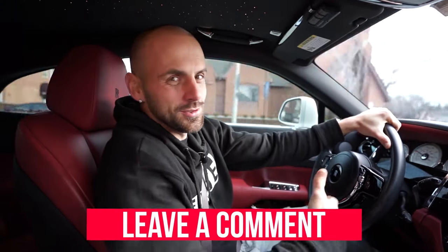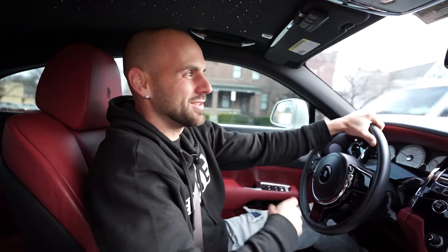I'm curious what your dream car is — drop a comment below and let me know. While you're down there, make sure you hit the like button; YouTube loves that for the algorithm. That'd be greatly appreciated. As always, appreciate you being here, and we'll see you on the next one.